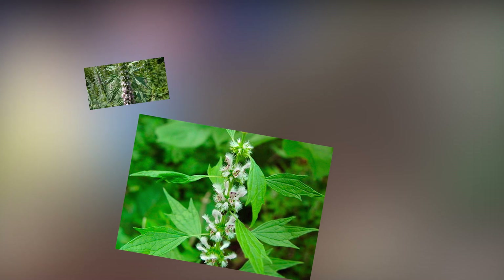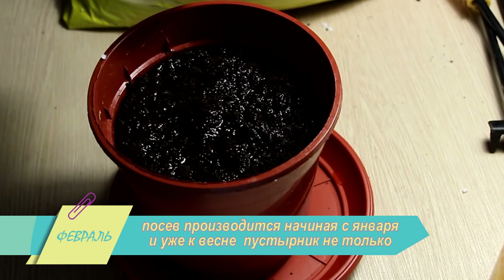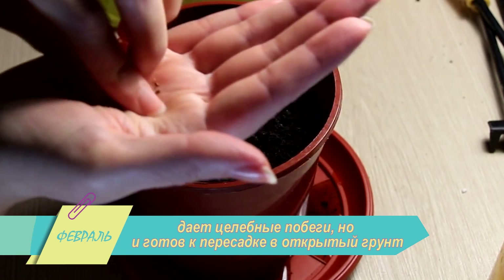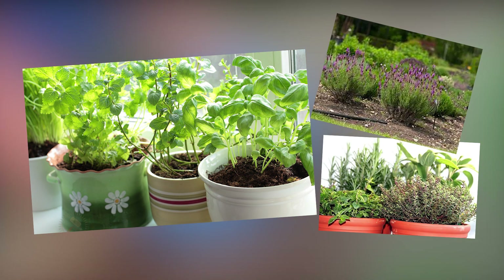Растение, полезное для сердца и желудочно-кишечного тракта — пустырник — тоже легко вырастить зимой в квартире. Посев производится начиная с января, и уже к весне пустырник не только дает целебные побеги, но и готов к пересадке в открытый грунт. Весь ваш зимний огород на подоконнике легко переселить на дачу и все лето выращивать полезные травы, а потом высушить на зиму.